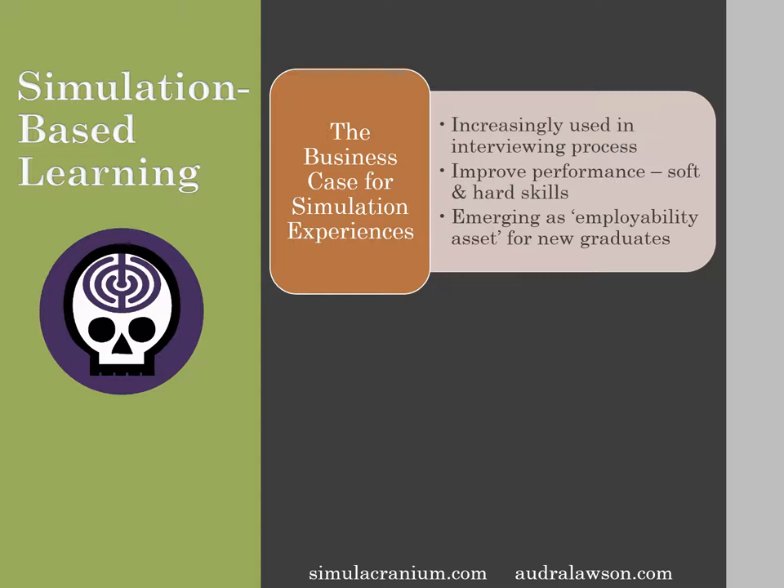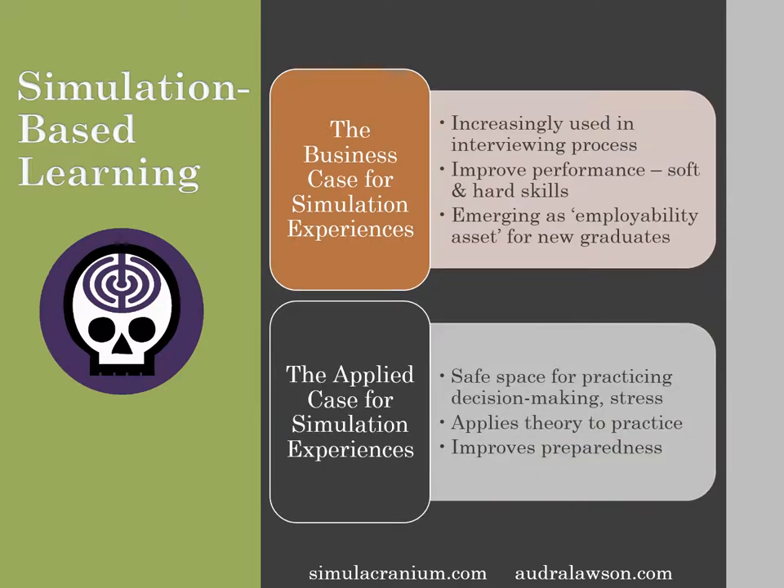Second, simulations improve the hard and soft skills. Third, having experience in simulations is also being reported as an emerging employability asset for new graduates. The second case for simulation-based learning is the applied case, and this solves the age-old question: which came first, the skill or the experience?